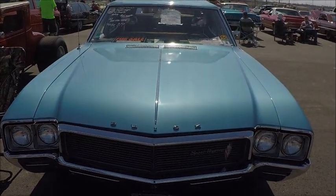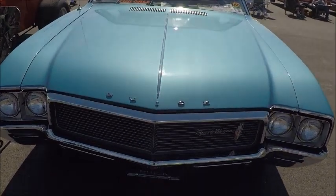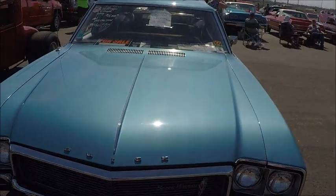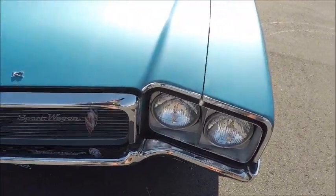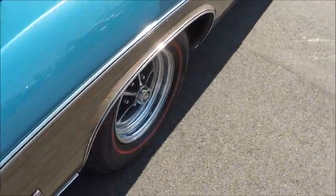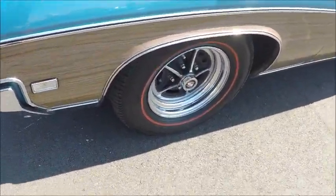This is a 1968 Buick Sport Wagon, nice light blue color. And this, of course, has the transparent roof panels. Redline tires.